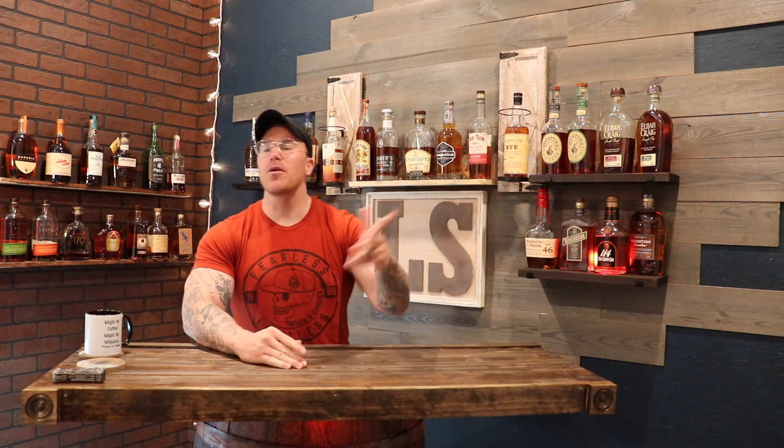So the last couple of days, I did the $20 to $30 best bourbons and the $30 to $40 best bourbons. So why not do the $40 to $50? If you're interested in seeing what are the top five best bourbons $40 to $50, then stay tuned. Let's go.